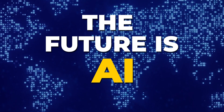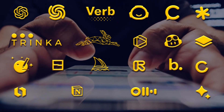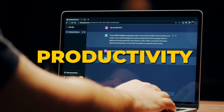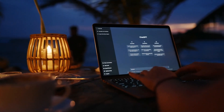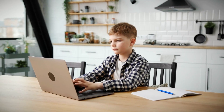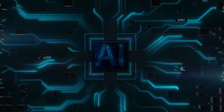The future is here and it's automation. Unlock your full potential with AI tools to improve your productivity, efficiency and performance. AI might sound overwhelming to some, but even a toddler can access these tools and get the most complex of tasks done in a matter of minutes.